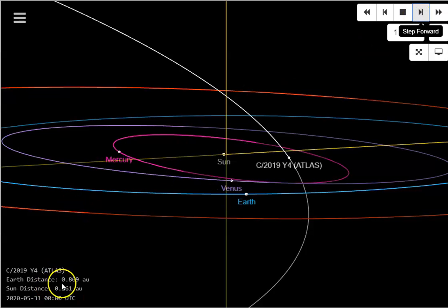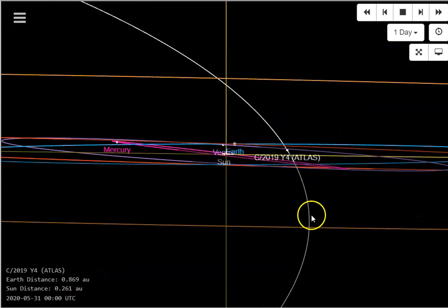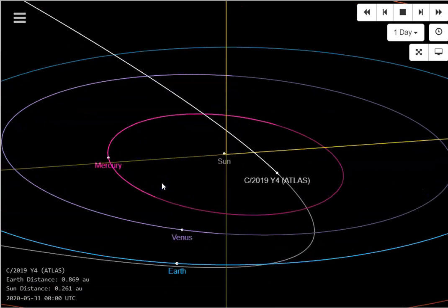Right in that point at 0.86 AU, anywhere in this strain period as it's getting ready to throw back out, this thing could continue to break apart and completely disintegrate, as we saw ISON do.